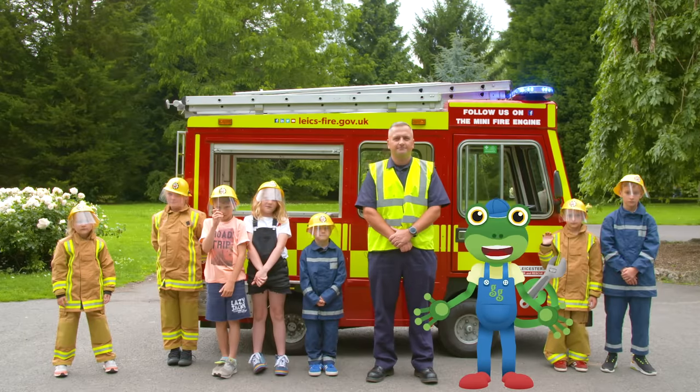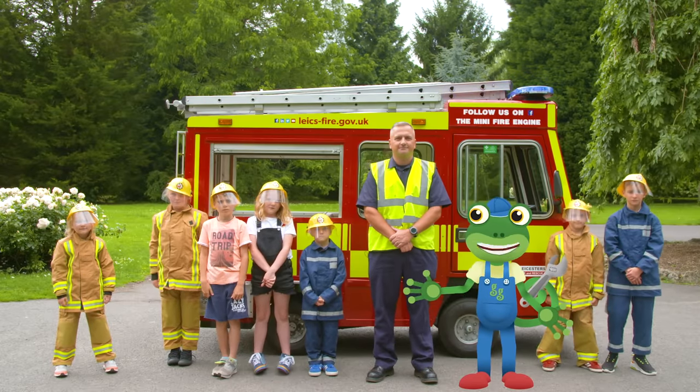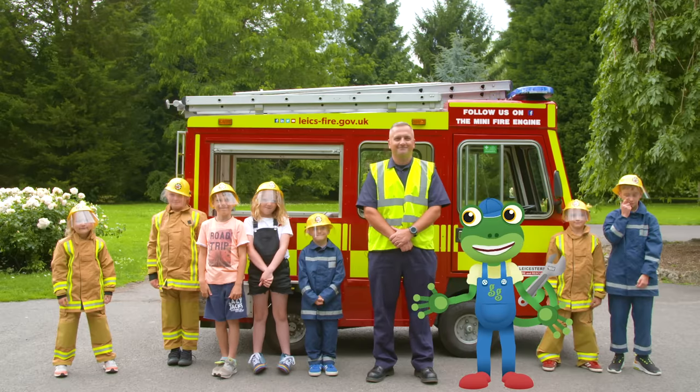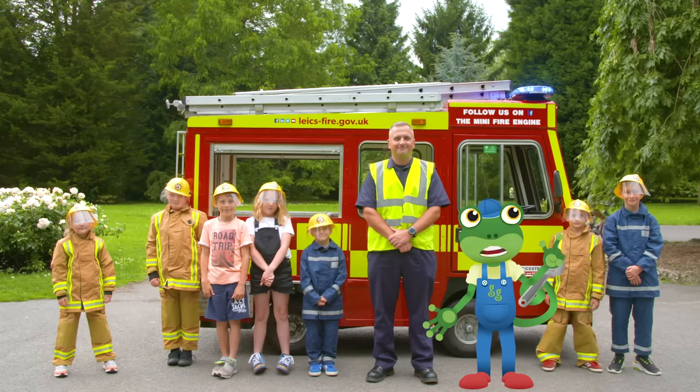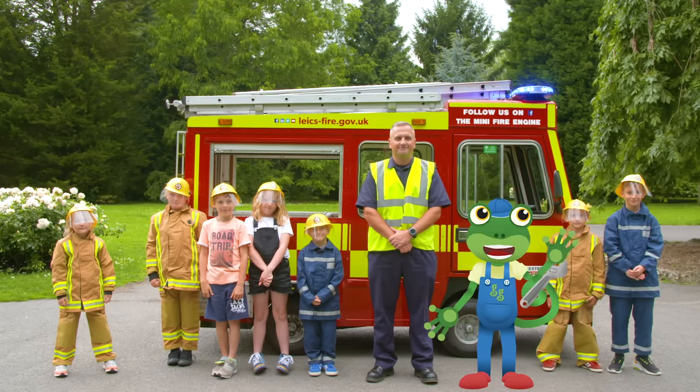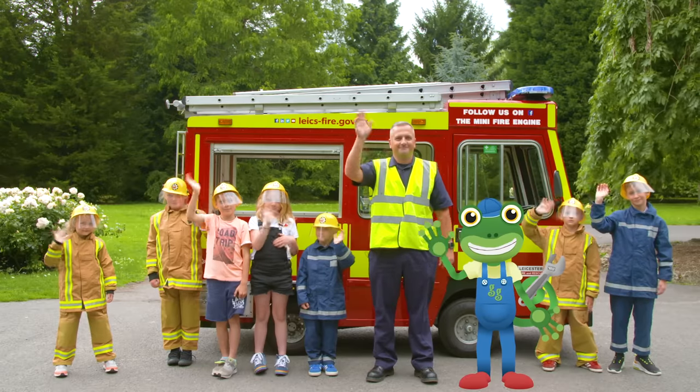I've loved spending the day with this amazing mini fire engine! Thanks very much to Kane and all of the team at Wigston Fire Station! To watch more videos from me, just tap here! For now, it's Cheerio from Gekko — bye!